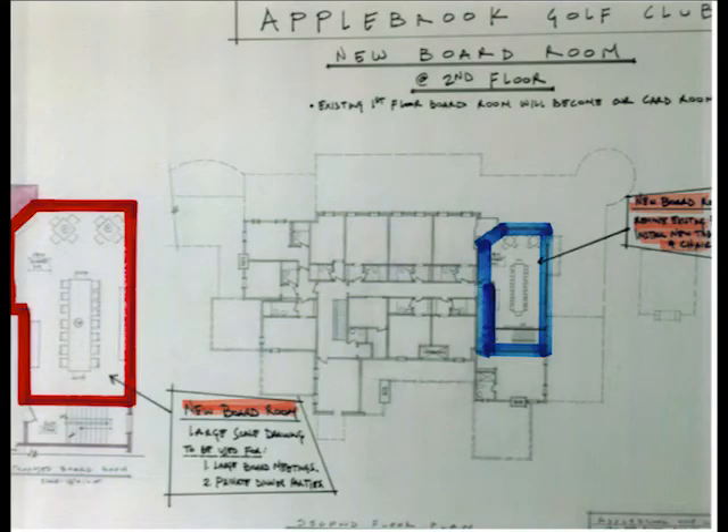Also planned as part of the clubhouse renovation project is the creation of a state-of-the-art boardroom and conference center, which will be located on the second floor. The blue highlighted area shows the existing suite and its location, which will be converted into the meeting space.